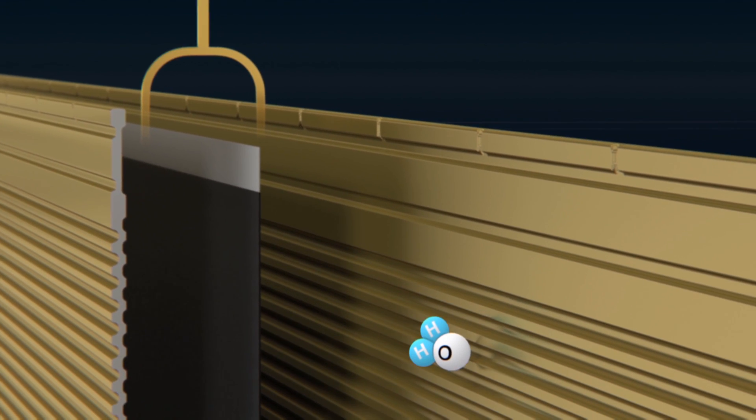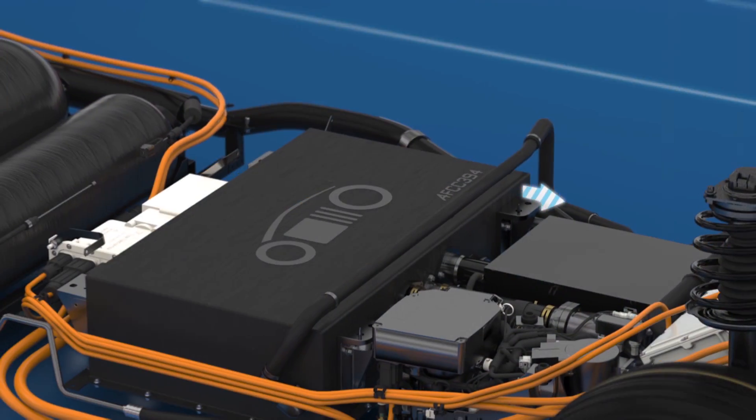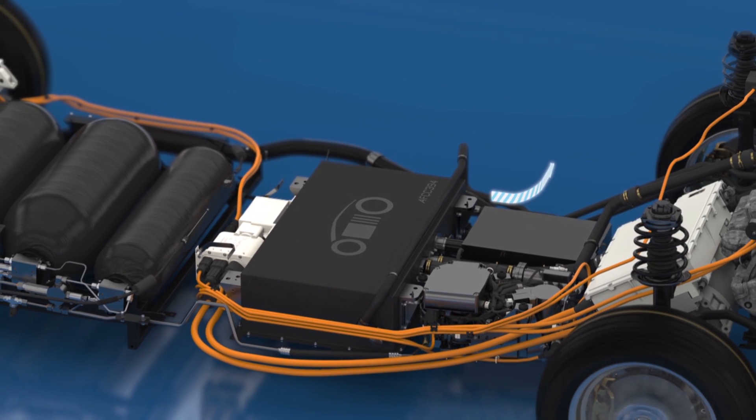On the other side, the hydrogen protons react with the oxygen and the electrons, which have passed over the electrodes, to form H2O — water, the only emission produced by this small power plant.